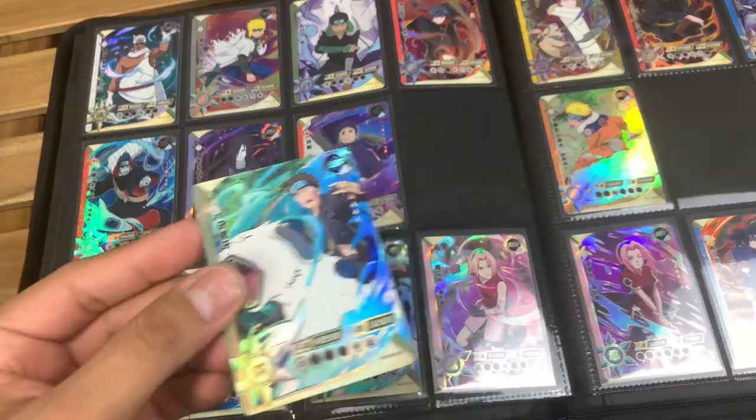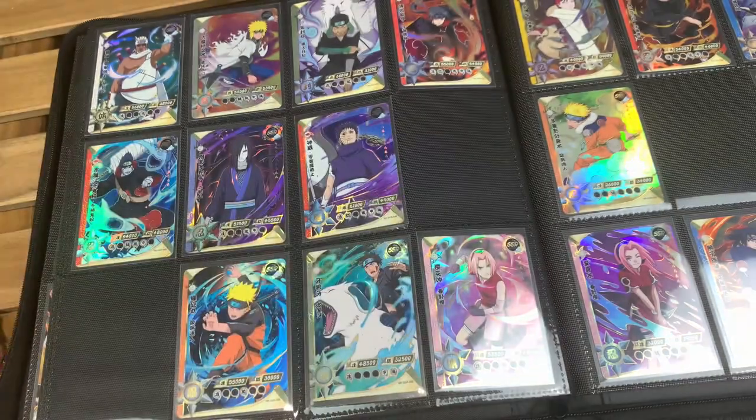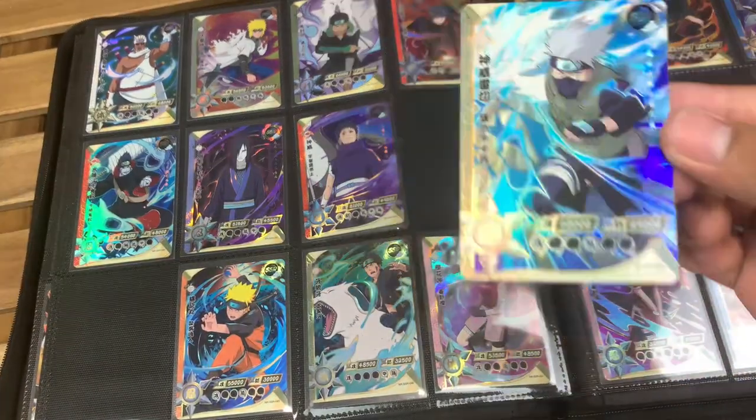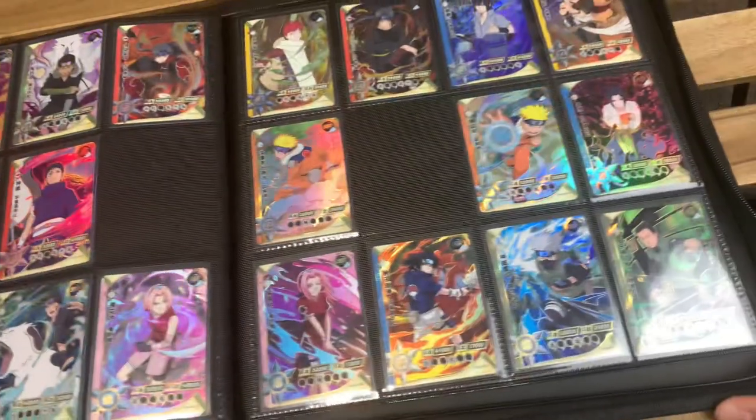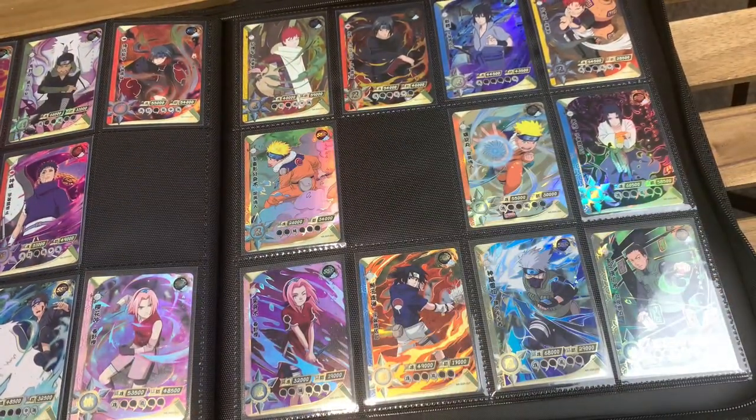We do already have number 46. We already have number 47. And last one to check is number 58 — and 58 is right there. So all of these are duplicates for me.